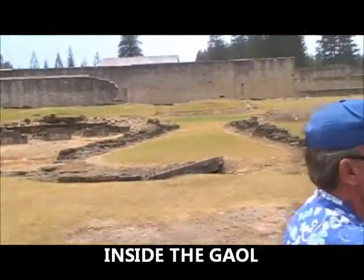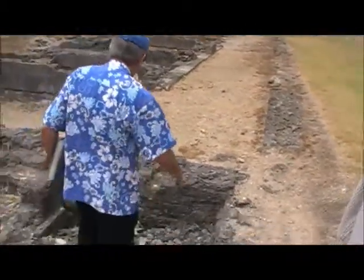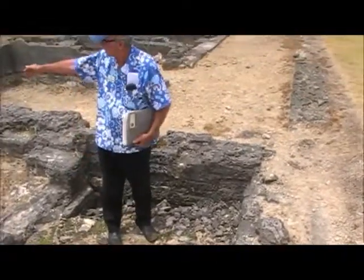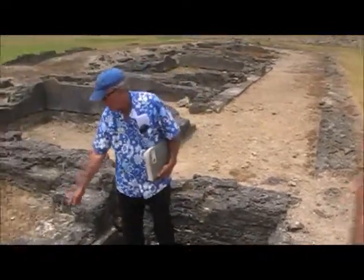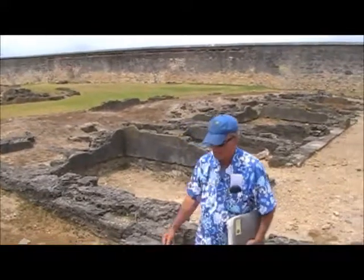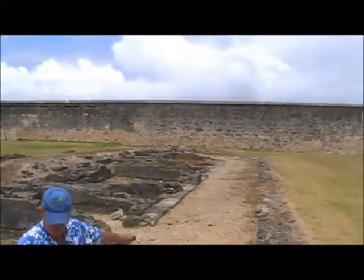Excavating from here to the end of the right wing — having the plans of the jail — they immediately found, and I'm standing in, the remains of the guards' toilet. The guards, using the toilet, walked along the hallway here, opened the door and stepped down. The urinal covered the entire walled area here, with one closet in the left corner and one closet in the right-hand corner. This originally was plastered and whitewashed, so it was of a good standard in those days, but not so good over here.